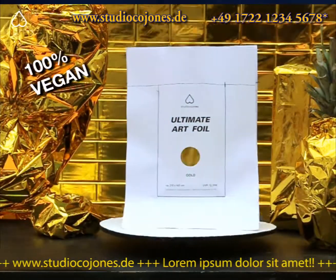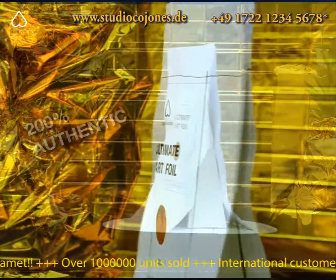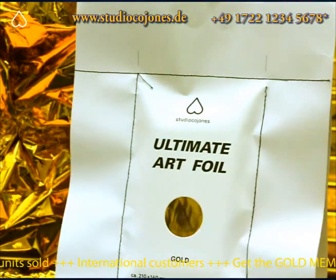Easy to use and versatile! 100% vegan, 200% authentic, no tricks! Increase the value of your works with the new Studio Cojones Ultimate Art Foil Gold!